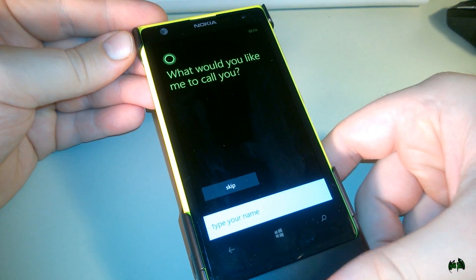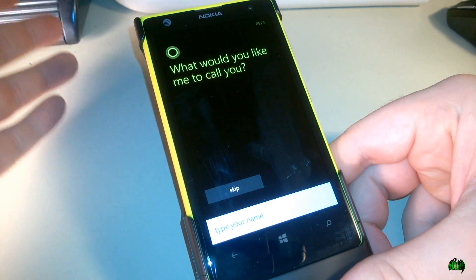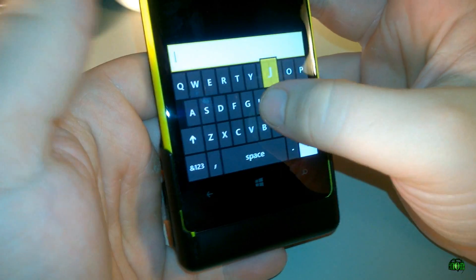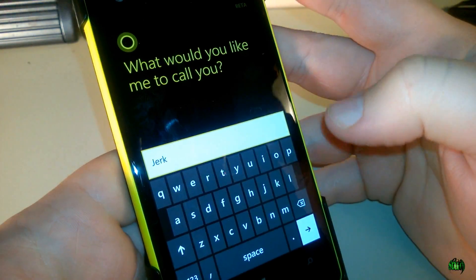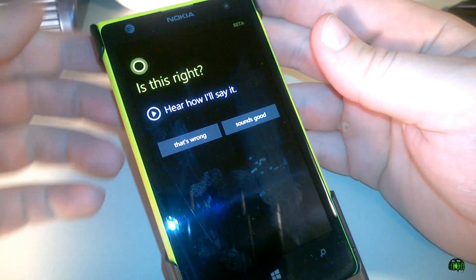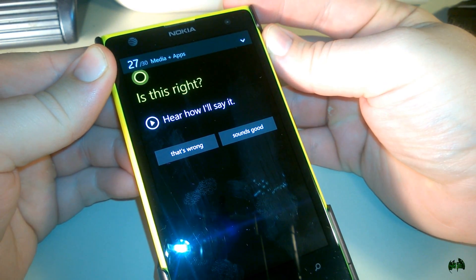Now you can put in whatever name you would like her to call you — any name you want. It doesn't have to be the name on your Microsoft account. So I'll just put in something stupid for now. We'll say Jerk. And then we'll click here to see how she'll say it. Make sure my ringer and volume is all the way up.